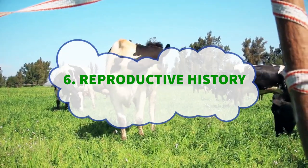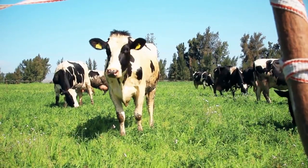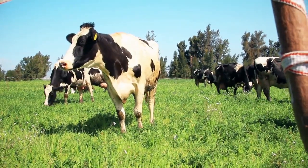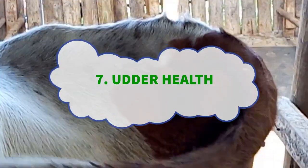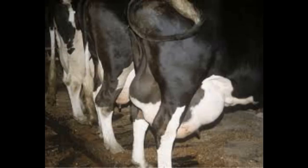Number six: reproductive history. Ask for information on the cow's reproductive history, including calving intervals and conception rates. Cows that regularly conceive and calf at appropriate intervals are often better choices. Also check for signs of udder health such as lumps, swelling, or any indication of mastitis — a healthy udder is essential for quality milk production.